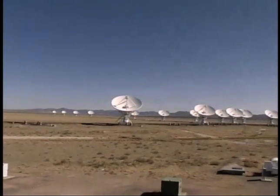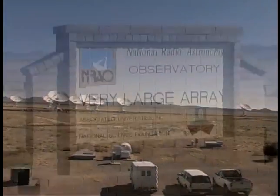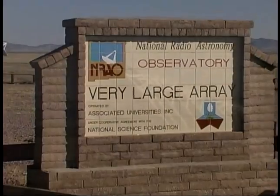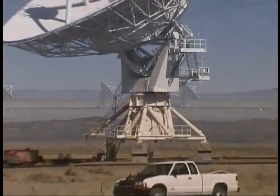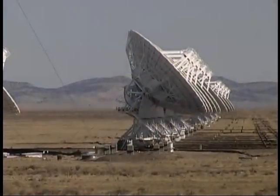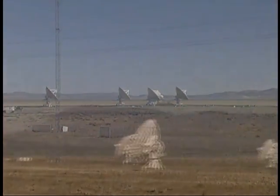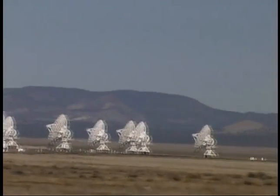North and west of the White Sands area you'll come upon the Very Large Array, or VLA, radio telescope. This system of 27 eighty-two-foot diameter dish antennas is used to search for radio waves from distant planets. The 230-ton antennas are moved along a series of tracks on the desert floor to adjust their focus on different areas in space.